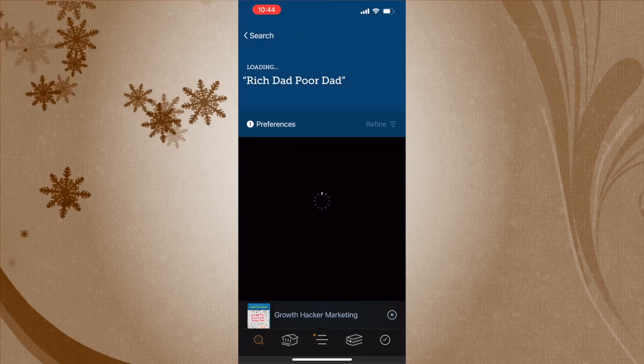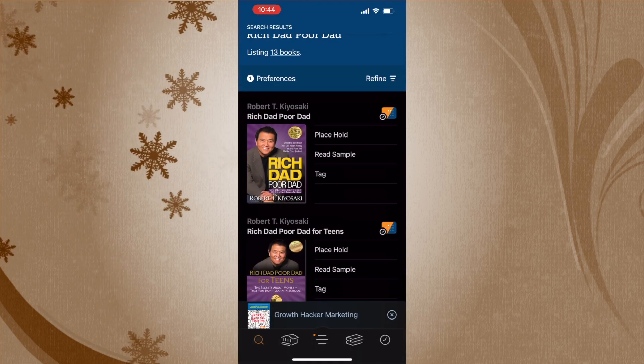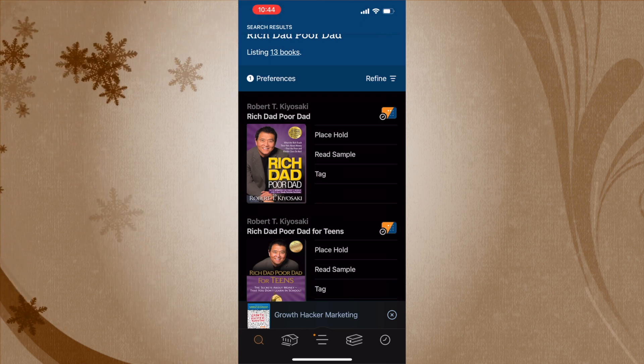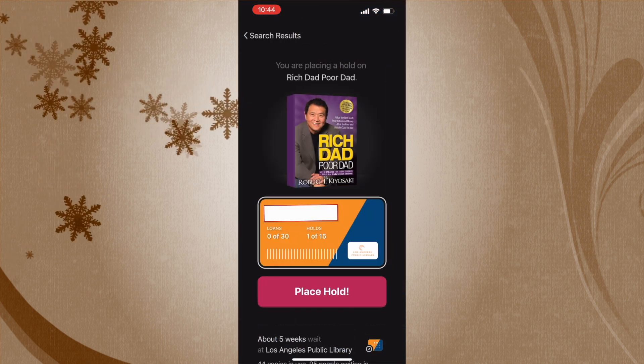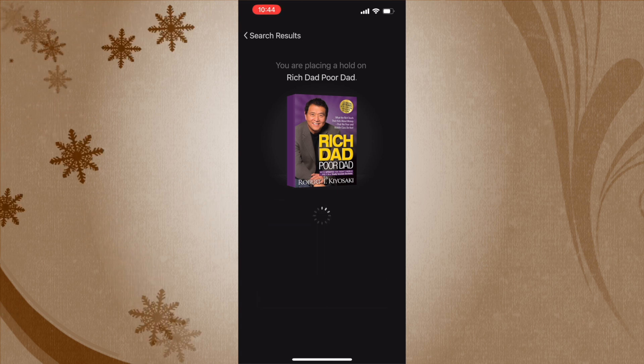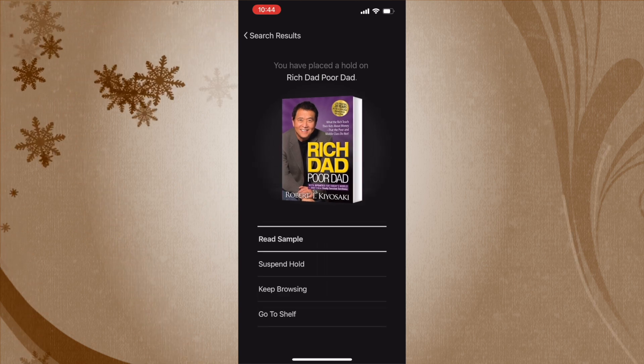On some books, you'll notice it says 'Not Available' but you can place a hold. For instance, let's search for Rich Dad Poor Dad — a really popular book. You can see it says 'Place a Hold,' meaning the book isn't available right now. But you can place a spot in line for that book. Click 'Place a Hold' and it shows the wait — about a five-week wait at the Los Angeles Public Library. Once you place the hold, you can keep browsing, go to your shelf, or read a sample of the book.